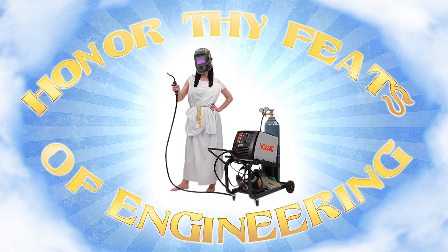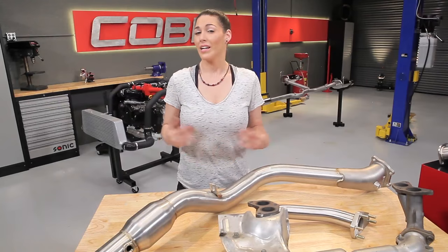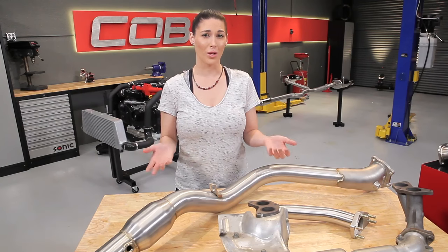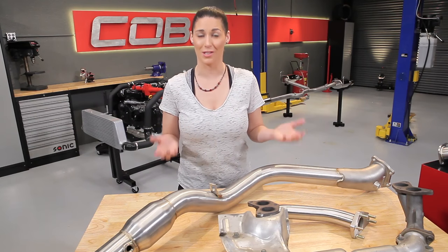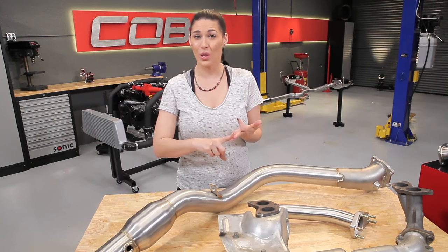Commandment 2: Honor thy heaps of engineering. Anyone with some stainless, a welder, and fabrication skills can make an exhaust. But how's it going to fit, sound, look, and even perform? When engineering the performance and sound characteristics of each exhaust system, there are countless tweaks and iterations that it goes through before it hits production phase. So slapping a few pipes together and calling it a day just isn't going to cut it.